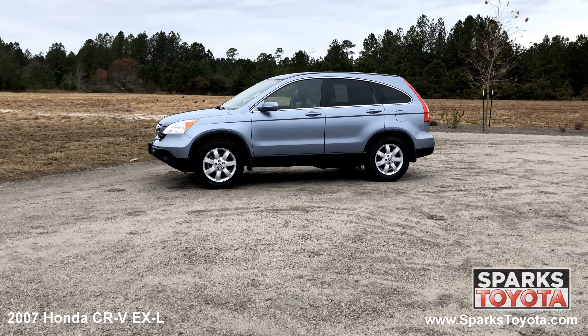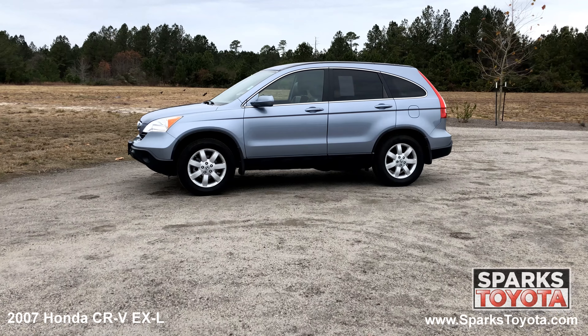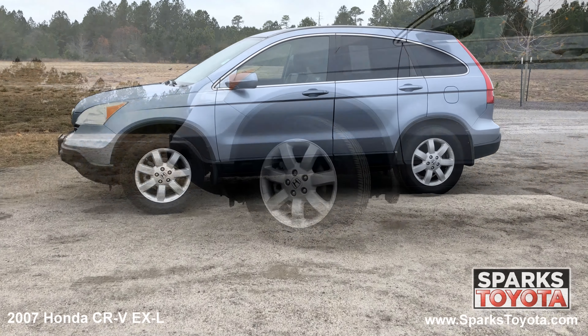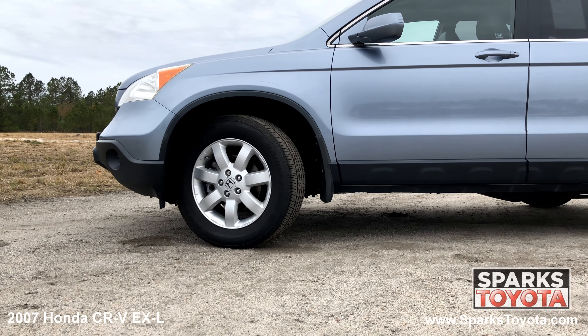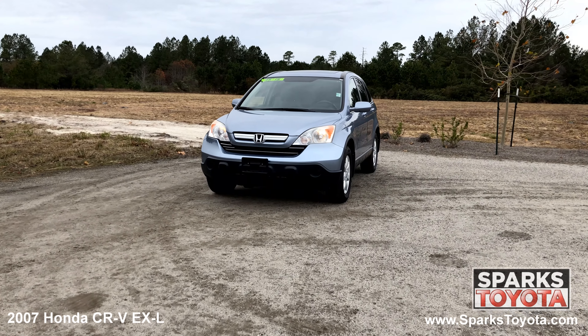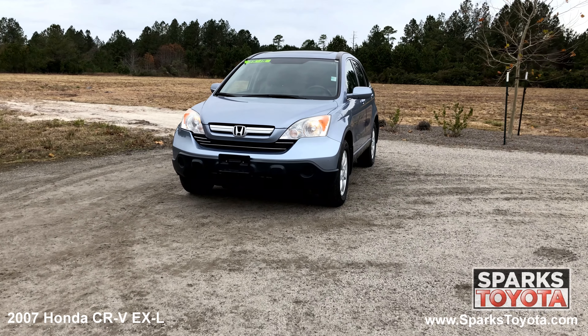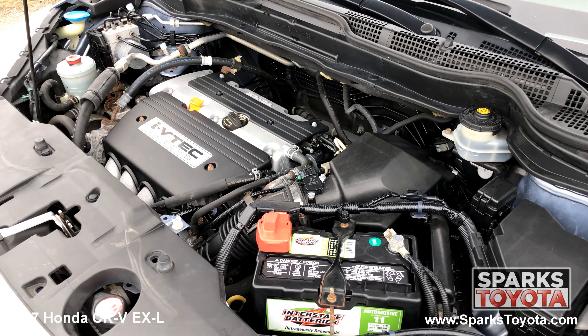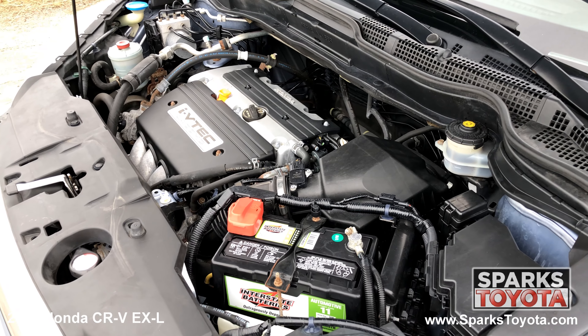It comes well equipped with power heated mirrors, chrome trim, heat rejecting tinted privacy glass, a security system and much more, 17 inch alloy wheels, all season tires, multi reflector halogen headlamps, daytime running lights, a chrome accented grille and a strong 4 cylinder 4 wheel drive with only 151,277 miles.